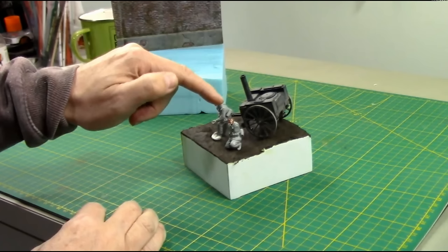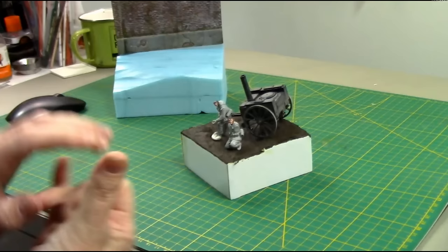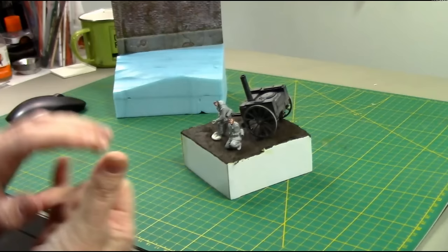Just going back to the little vignette — this head here I've done a little video on how to paint it. It's a standard kit head, not a resin one, and I'm just using the Gen 3 flesh paint sets, keeping it a really minimal palette just to see how it turns out. That should be ready soon so keep an eye out.